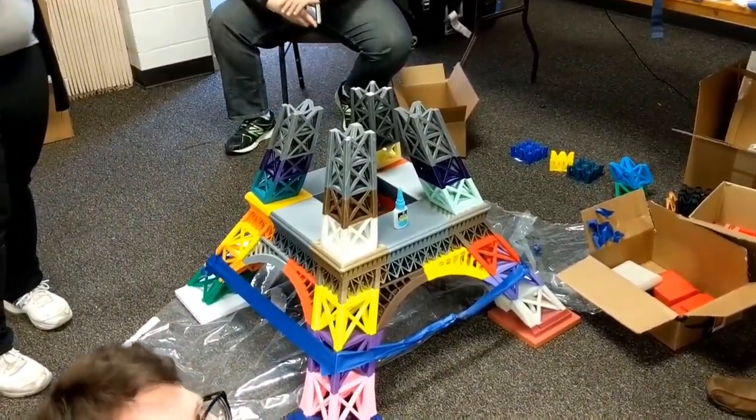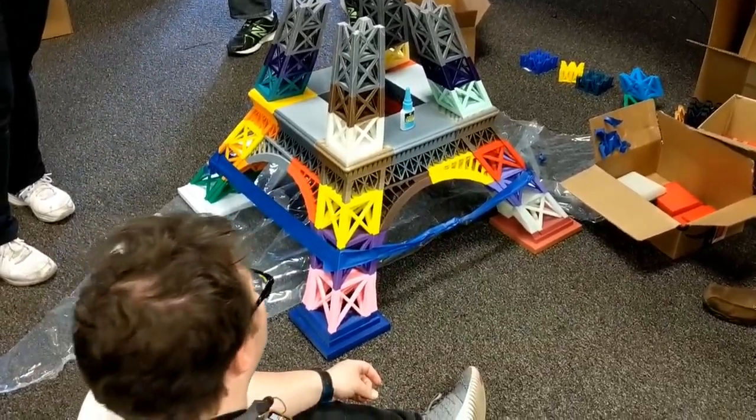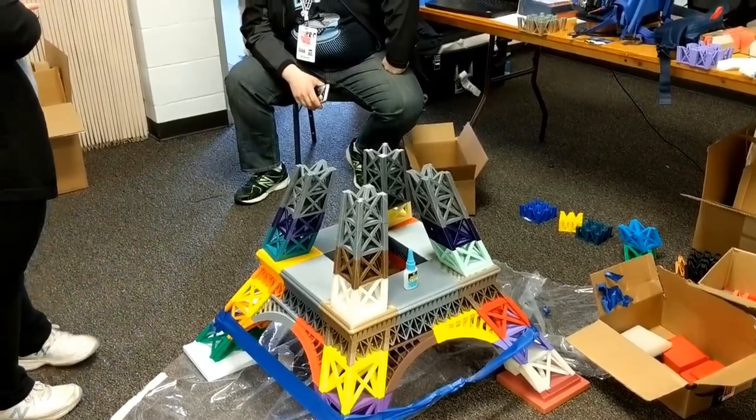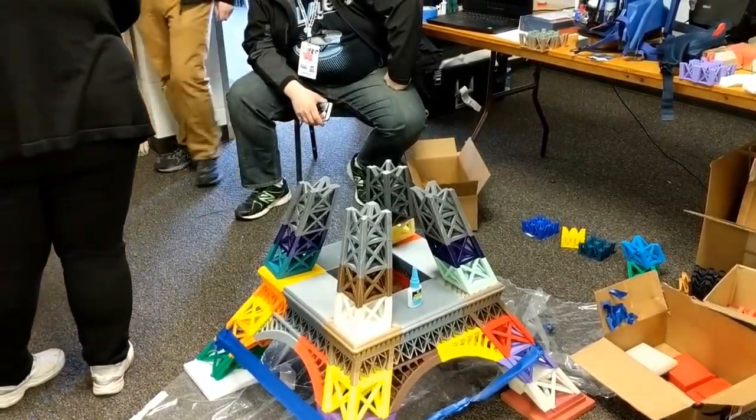So how tall is this monster going to be? Six feet — six foot three, I think. A little over six feet. So hopefully with a little bit of finagling, you'll still get it through the door.